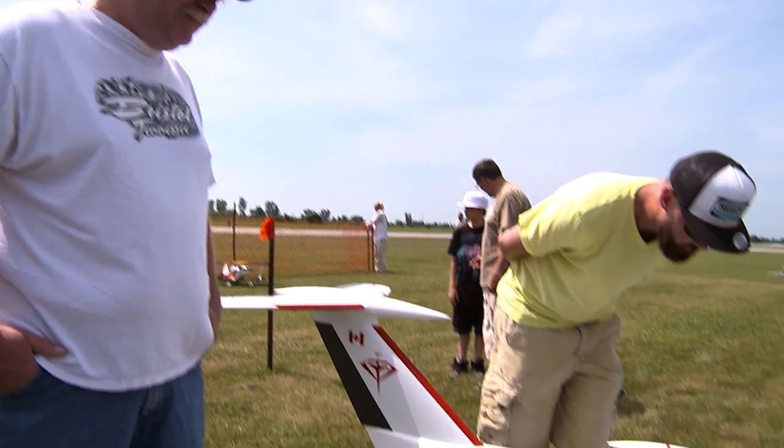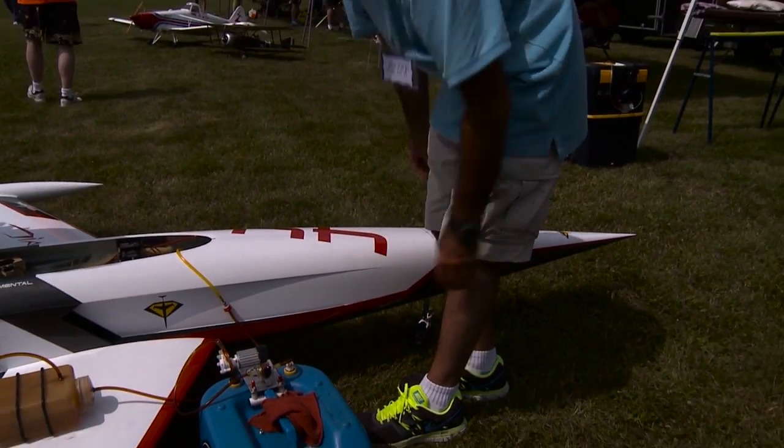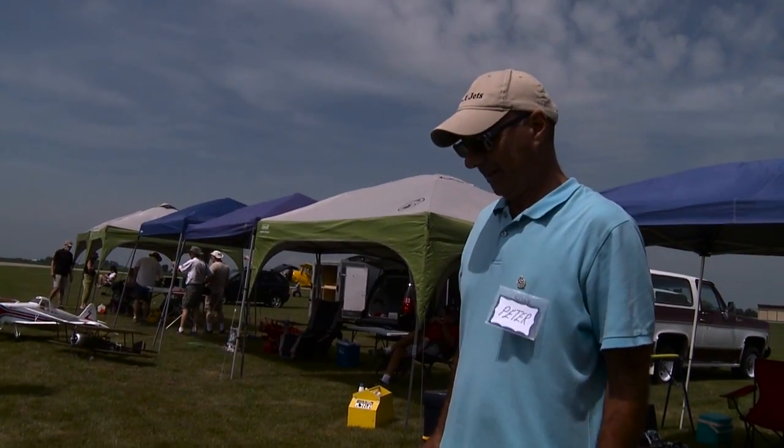This is a kit and it's from France. It's made by Aviation Design, but it's manufactured in the Czech Republic. And it's available through AltaCare as well.